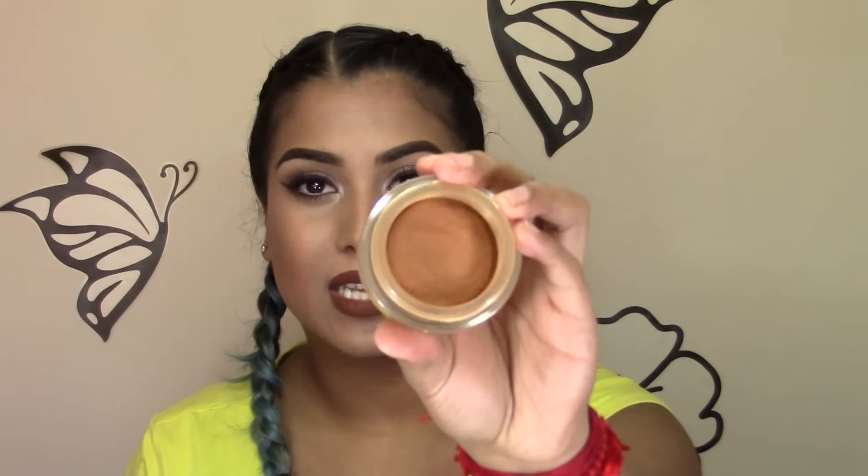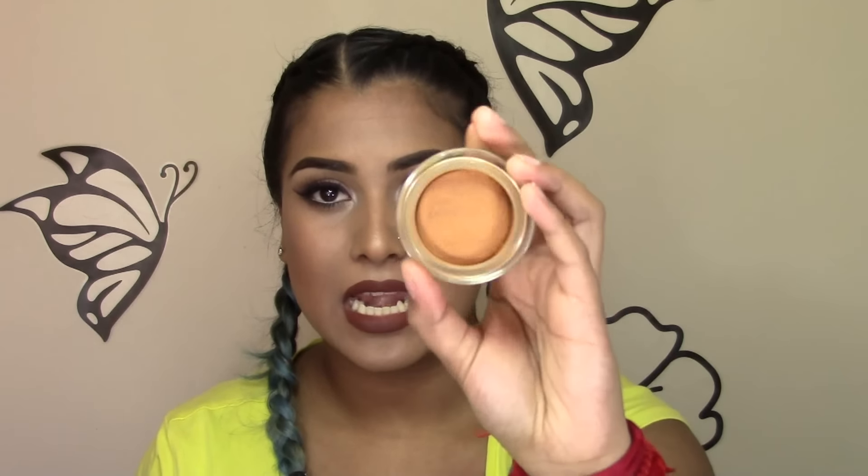Next is the Yadli Dream Matte Mousse, and I mentioned this in a previous favorites video. This is in the shade Almond, and you guys can see how much I've already used — it's insane. I really love this specific color. It's very yellow-based, and I love yellow-based foundations because I feel like it just brightens up my complexion. I'm obsessed with this foundation.